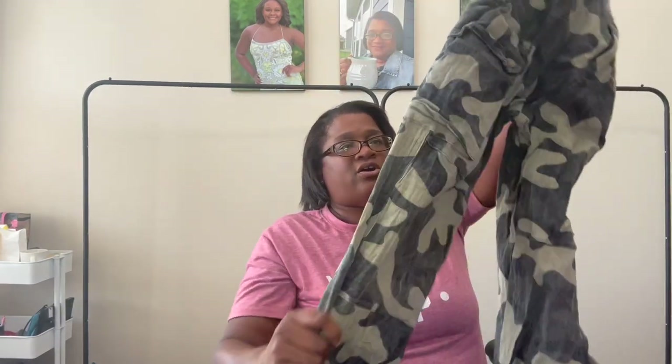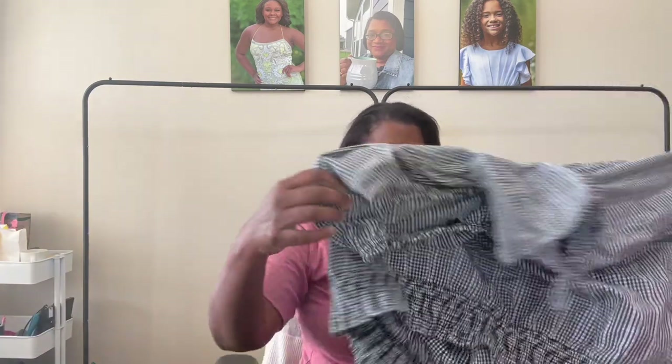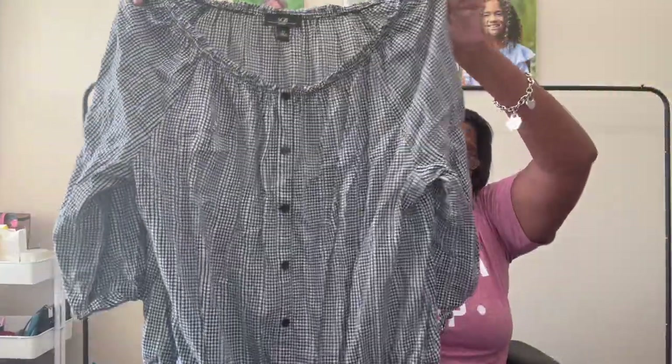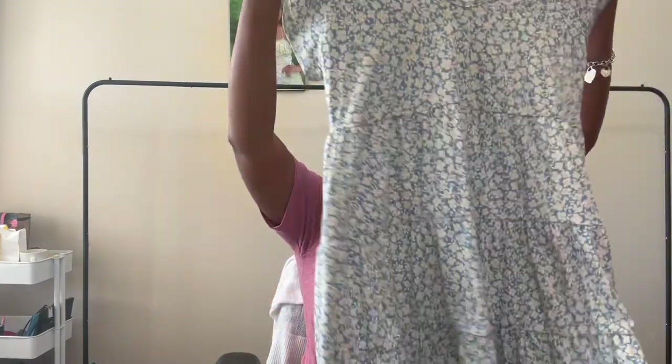We are on to bag number three! These are Akara — a camo cargo jogger style, size large. I'm sure I can find a cool stock photo. Thinking that $18 to $25 price point. This one is a plus size — it's a GB brand gingham print smocked waist top, size 2X — we're going to get that one listed.